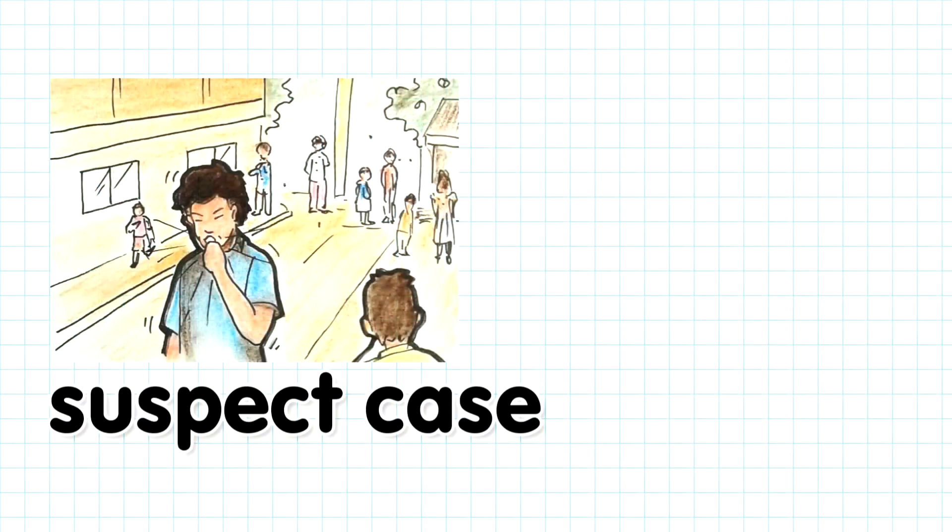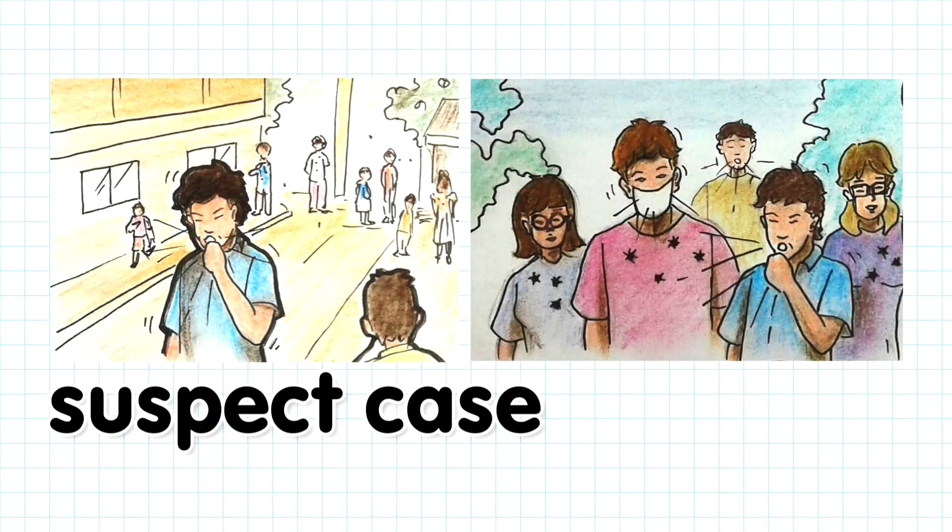A suspect case is a symptomatic person who, in the last 14 days, went to a place with a COVID-19 case or has been with a person who has COVID-19.